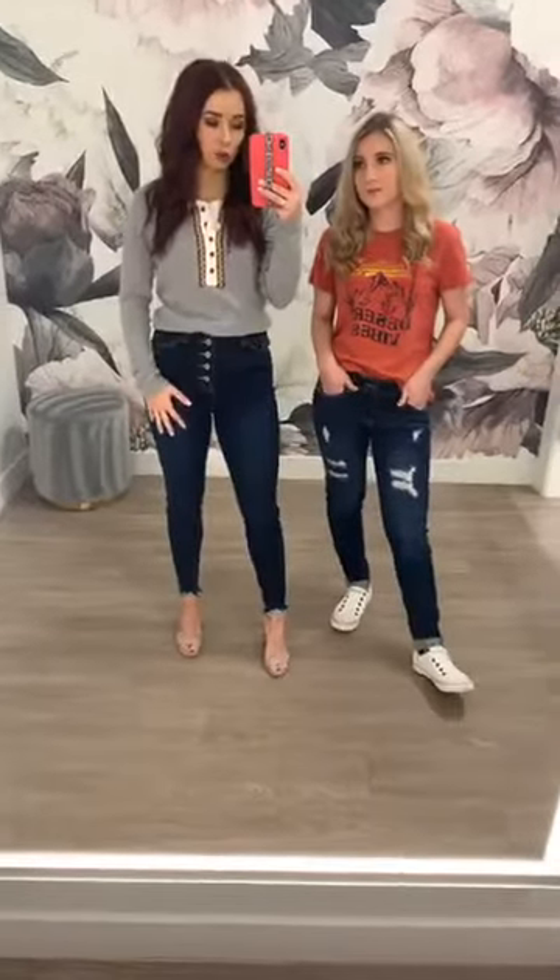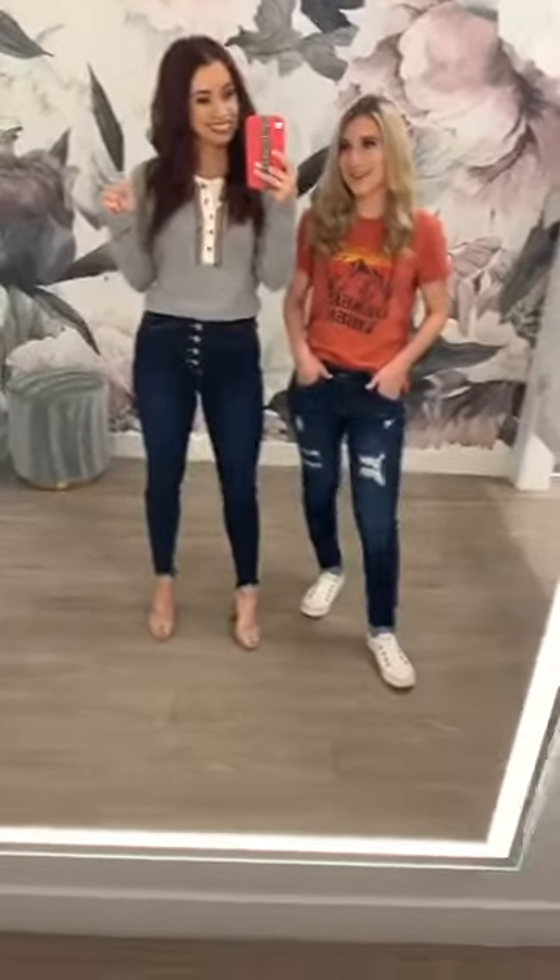The jeans you guys heard about in our first video — as a recap, these are going back online today. They are our Can-Can Exposed Button Dark Wash Jeans. They do have that raw hem down at the bottom. I'm wearing my size three, which is my true size. They're super comfortable, they do have some stretch, but mostly I just love that they are high-waisted.